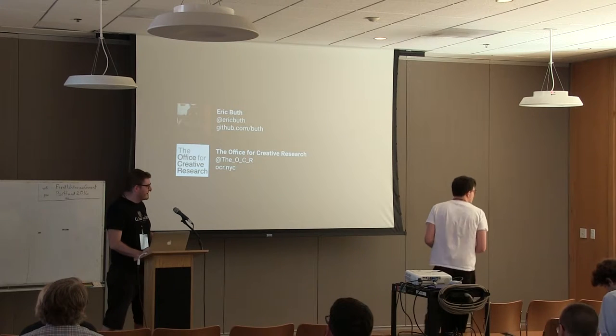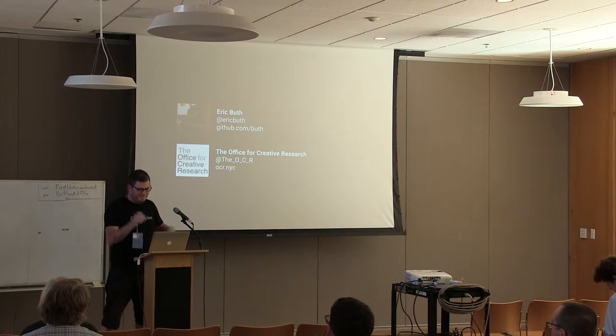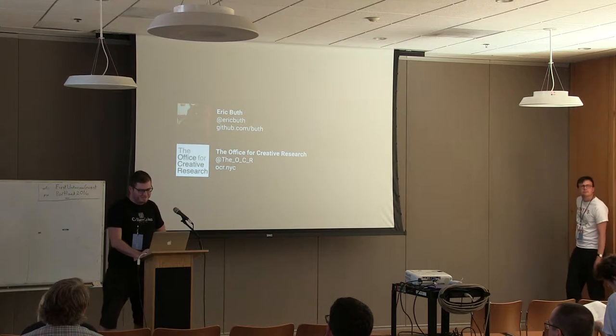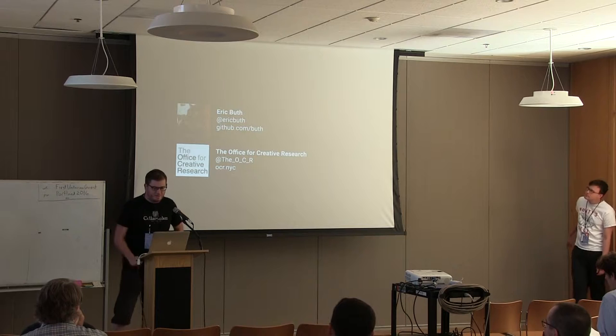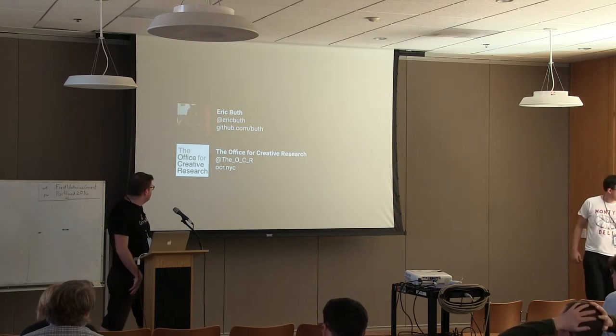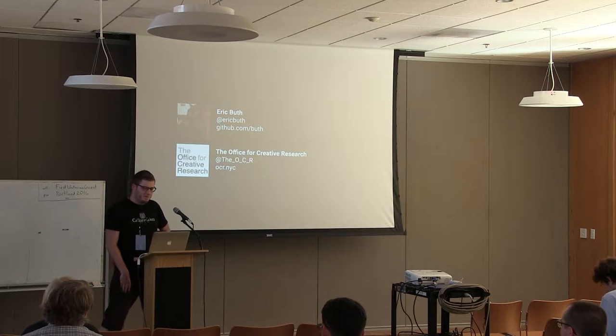My name's Eric. I'm a little bit nervous about this talk, so I feel like it's funny to mention that the first line of my speaker notes are 'Hi, my name is Eric,' which is pretty good. And that's my cat. But I work at the Office for Creative Research.